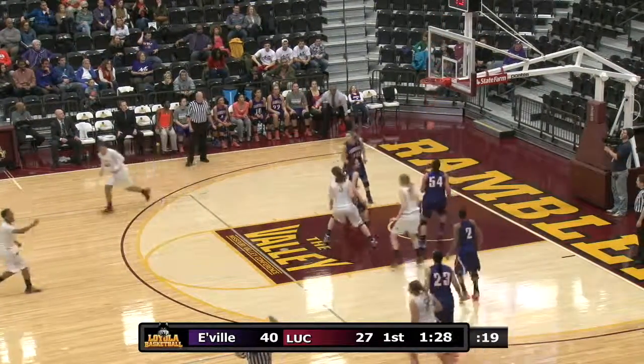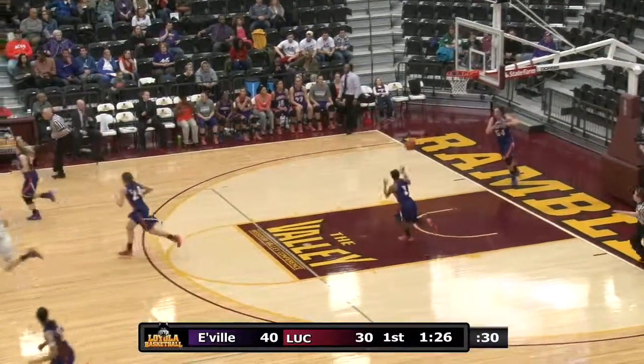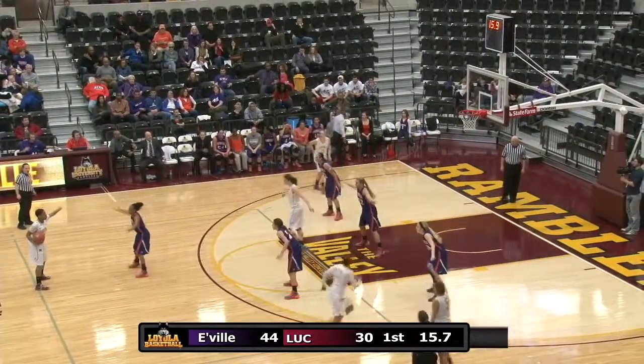Beavers, right side, and a three is in. Nothing but net for Bailey Farley. 19 for the half. No shot clock for the rest of the game here for Loyola.